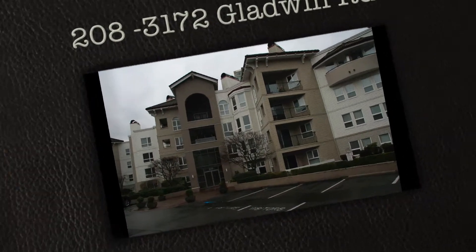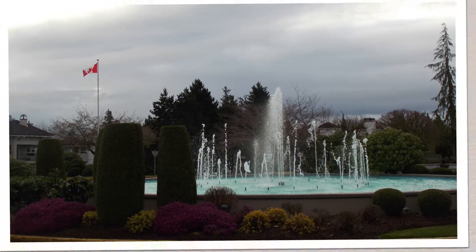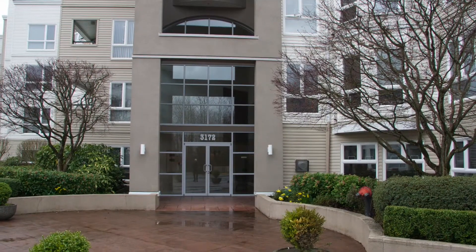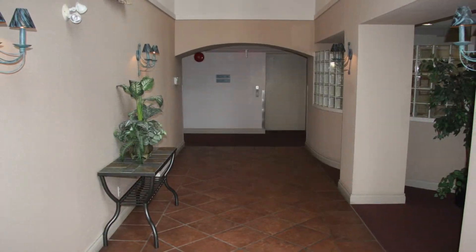Hi, this is Larry Siebert with RE-MAX Little Oak Realty. Thank you for viewing our property at number 208-3172 Gladwin Road, and that's in Regency Park. Come on in and have a look at this place — I think you'll find it just really nice.